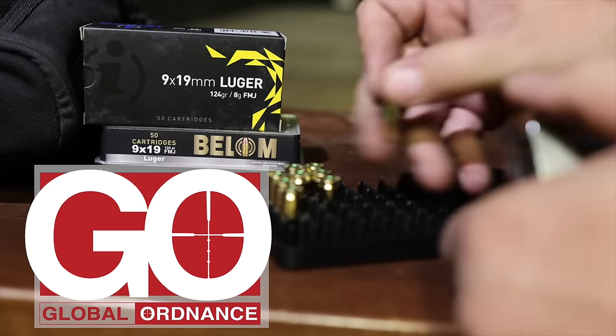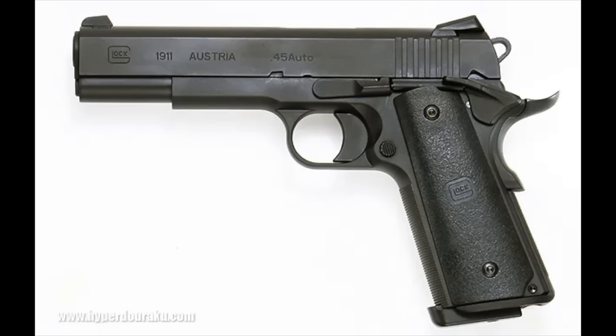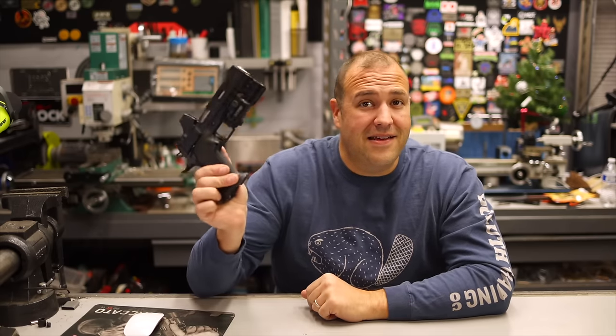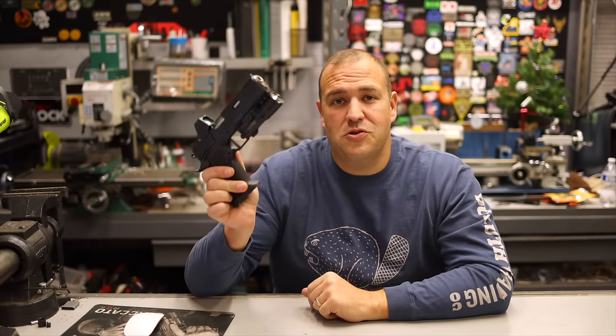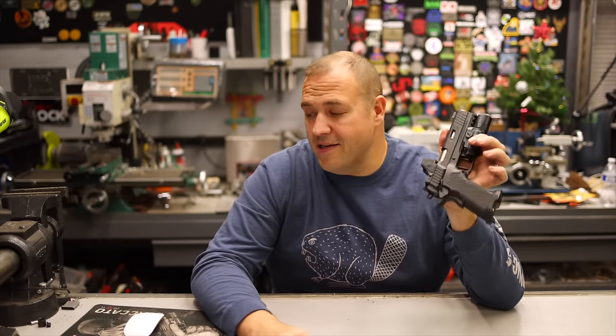This video is sponsored by Global Ordnance. Let's be honest — who remembers back in the day when people would joke about Glock making a 1911? Remember all those memes and posts? Well, it didn't really turn out like that. It turned out like this. And this is the Stealth Arms Platypus, and it is one badass shooting gun.